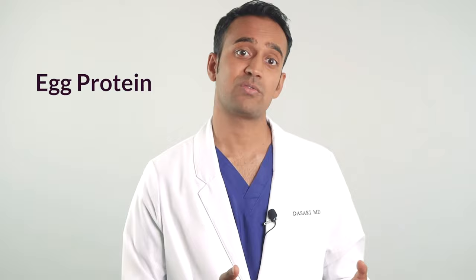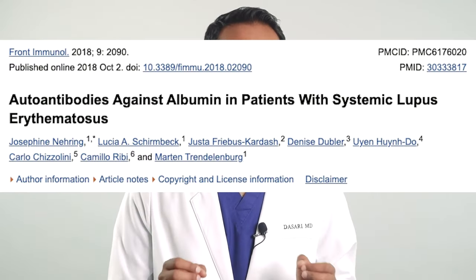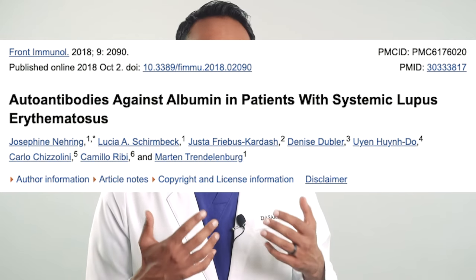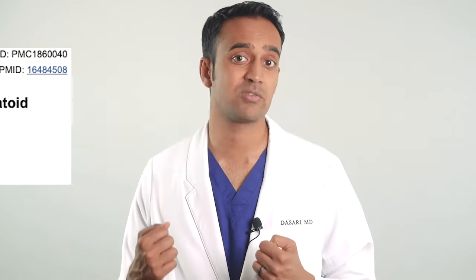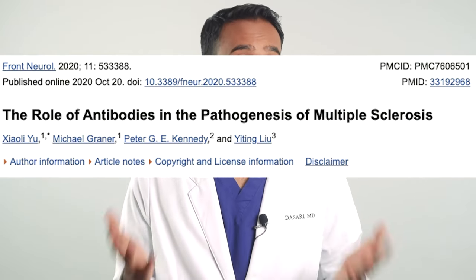Egg protein. This one is tough because many people who give up meat rely on eggs as a source of protein. The data from several studies show that egg protein can trigger a strong immune response in the body, specifically in folks with immune inflammatory disorders, but not in every person. My suggestion is to cut this out for a few months to see if it makes an overall difference.